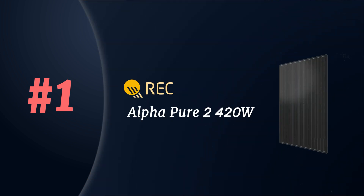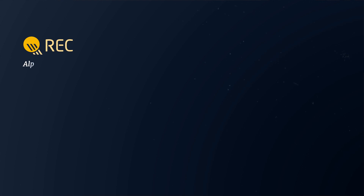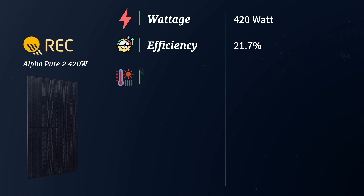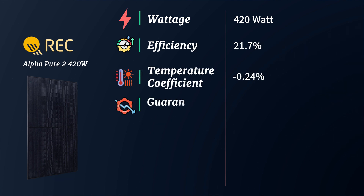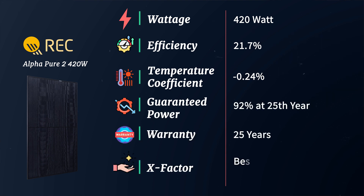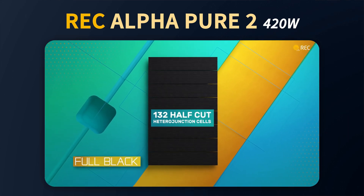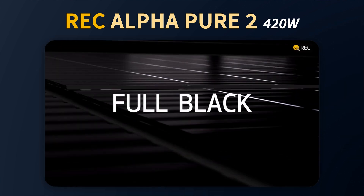Last but not least, at number one: the REC 420 watt Alpha Pure 2 solar panel. When taking into consideration the ratings that reflect a high quality solar panel, the REC Alpha Pure 2 offers the best balance of each for most places around the country. Widely considered the best engineered solar panel, it comes with a power output of 420 watts, an efficiency of 21.7%, and a temperature coefficient of negative 0.24%. It offers guaranteed power of 92% at year 25, tying for the best in the industry. The REC achieves all of this using 132 half-cut heterojunction cells within a gapless technology panel, making it one of the most powerful panels on the residential market.